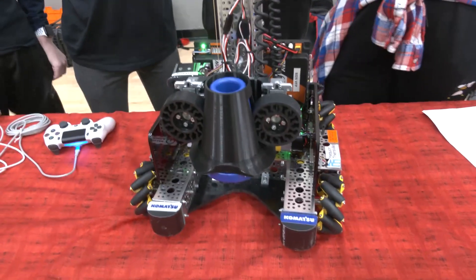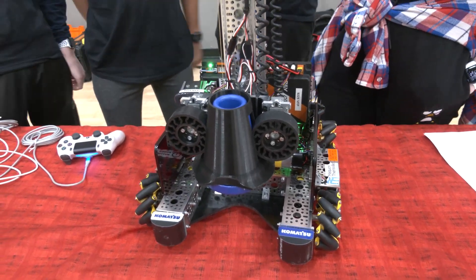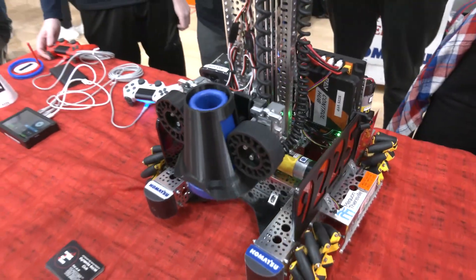You have a lot of 3D printing on this robot — what printer do you use? We use an Ender 3D printer and we're mostly working in Tinkercad currently, though we're moving over to Autodesk.